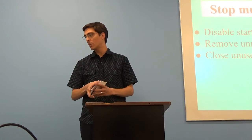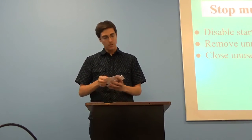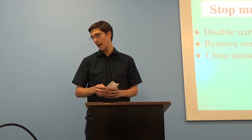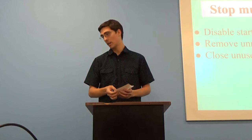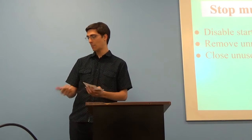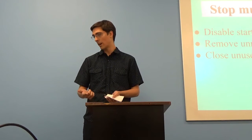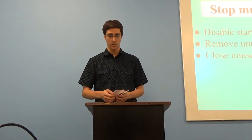What we want to do is keep your computer from multitasking. The more your computer multitasks, the slower it goes. So we are going to do this by disabling startup processes, removing unneeded programs, and closing unused programs.